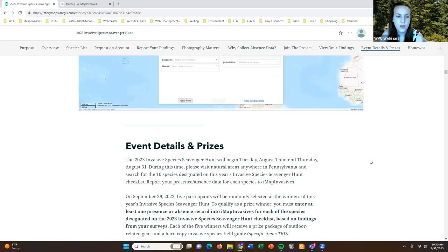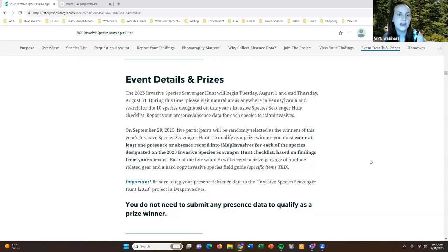This year's scavenger hunt event will begin August 1st and end August 31st. During that time frame, please visit natural areas anywhere in Pennsylvania — somewhere local or places you haven't been before if you're traveling — and search for the 10 species on this year's checklist. Make sure you're reporting either presence or absence for all 10 species.